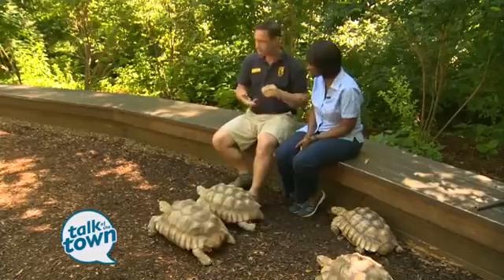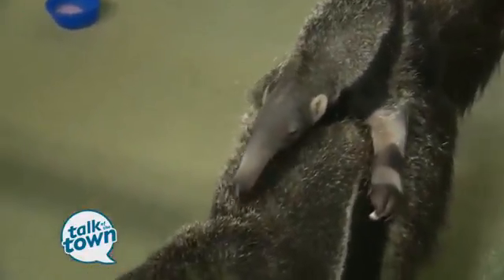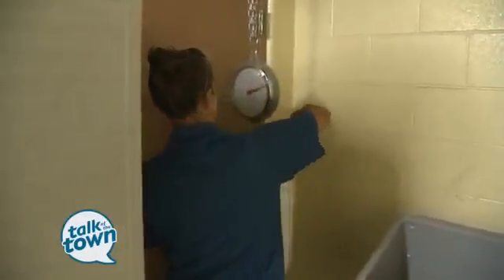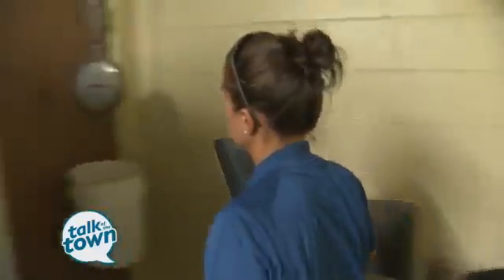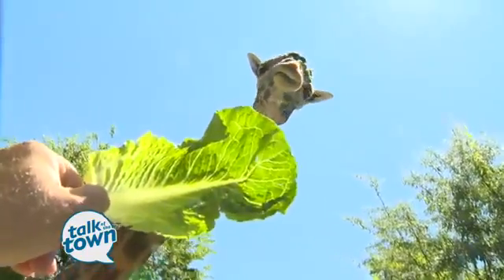The third thing is we have a behind-the-scenes program called Backstage Pass. You get on a VIP electric cart and we take you behind the scenes where you can see the anteater exhibit. We have the largest collection of anteaters in the country, and none of them are on public exhibit — we have a big breeding facility back there. You'll also see our commissary where we prepare all the food for all the animals every single day, which is a fantastic tour. And finally, you get to go back and see the giraffe barn and feed our giraffes from behind the scenes as well.